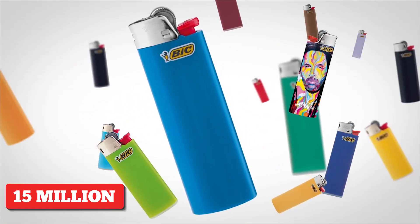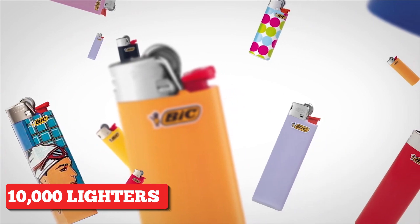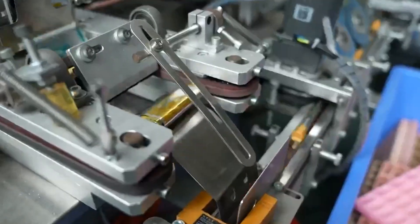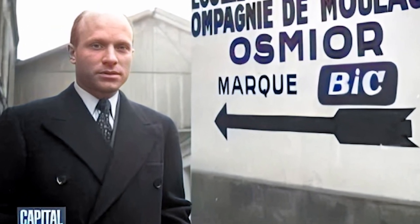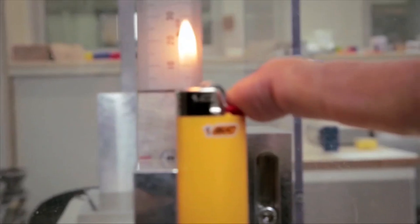BIC produces over 15 million lighters daily across all their factories — that's about 10,000 lighters per minute. They are by far one of the largest manufacturers of lighters in the world. The BIC lighter was invented by Marcel Bic in 1973, a French businessman who wanted to create a lighter that was not only practical, but also ergonomic and affordable.